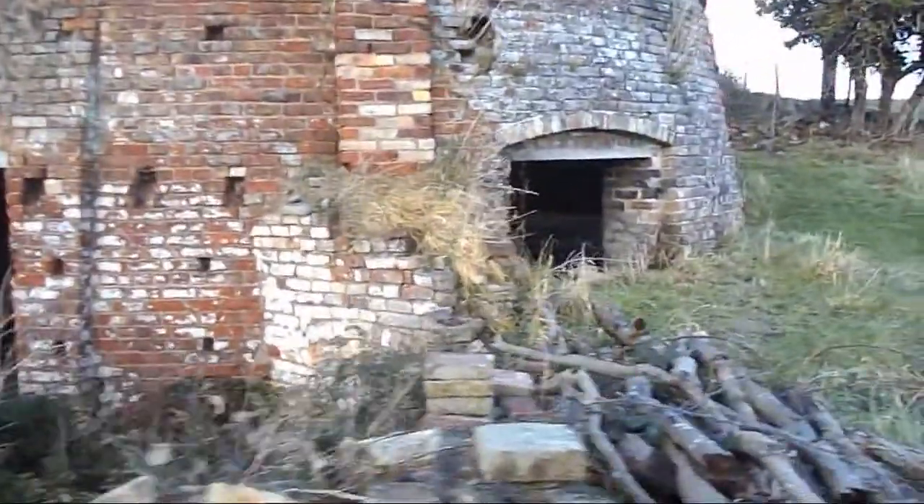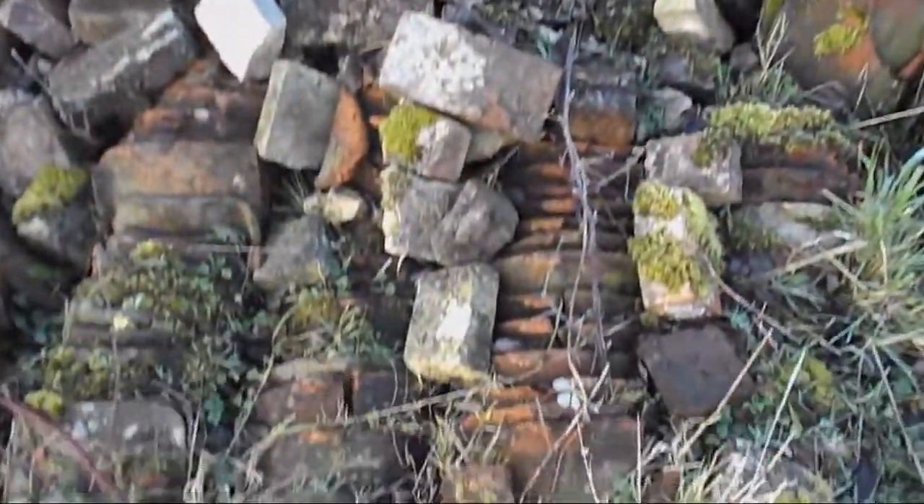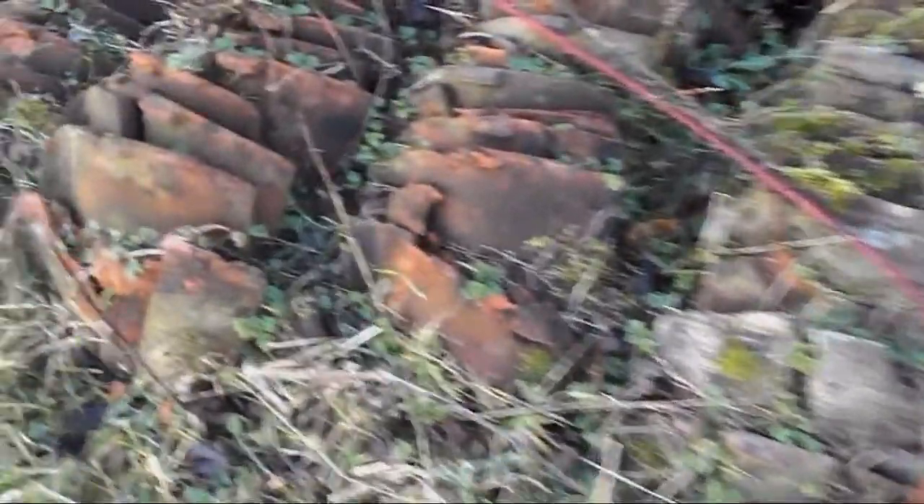Now, these two bottle-shaped kilns are scheduled ancient monuments. These tiles may have been baked in our bottle kilns.